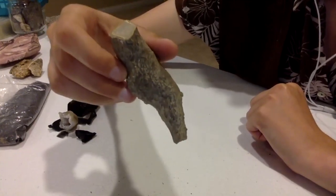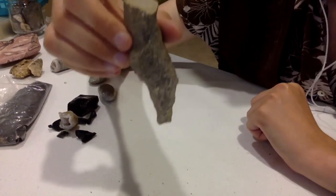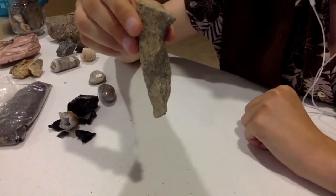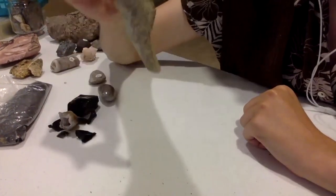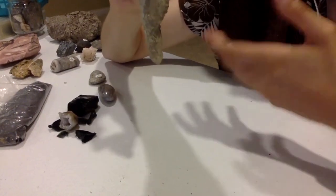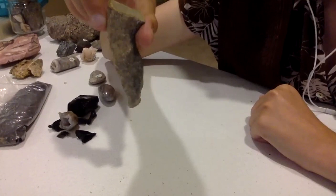The reason I know that stalactite is on top of the cave is because you guys might have heard of stalagmites. Stalagmites are at the bottom of the cave. I remember that stalagmites are at the bottom because I think 'stalagmite — I might trip on it' because it's on the ground. So that helps me remember that stalagmites are on the ground and stalactites are on the top of the cave.